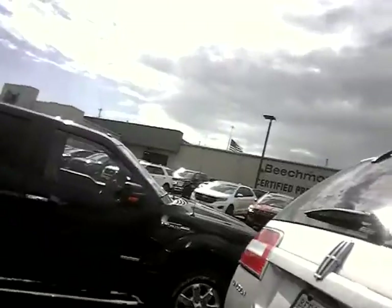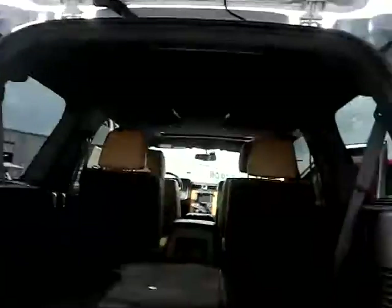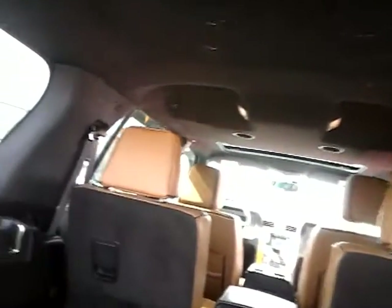Of course, it has the power liftgate. This is a limited edition, which gives it the power fold up and down on the third row. If you do not need the seats, you have a lot of storage.